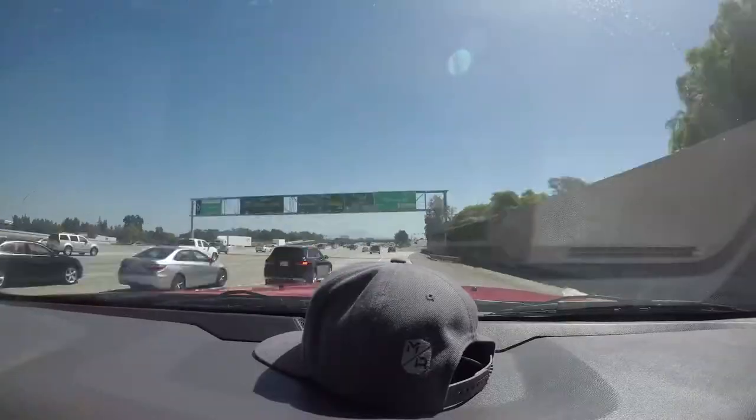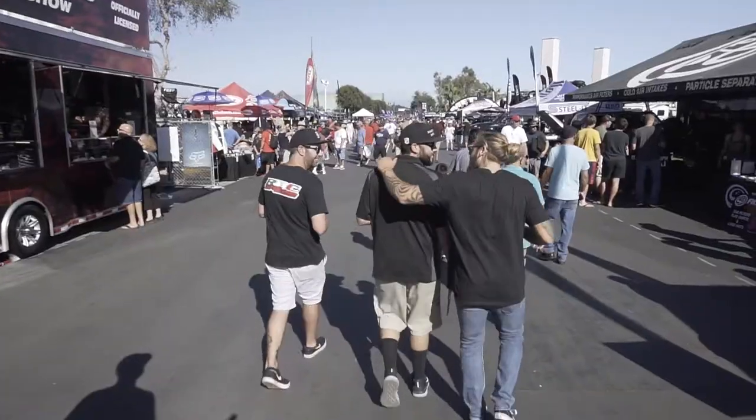Hey everybody at the Sandsports Super Show 2018. I'm here with off-road legend Robbie Gordon, Blake Wilkie, and Lindsey Geyser. We're gonna go show you guys some cool builds.